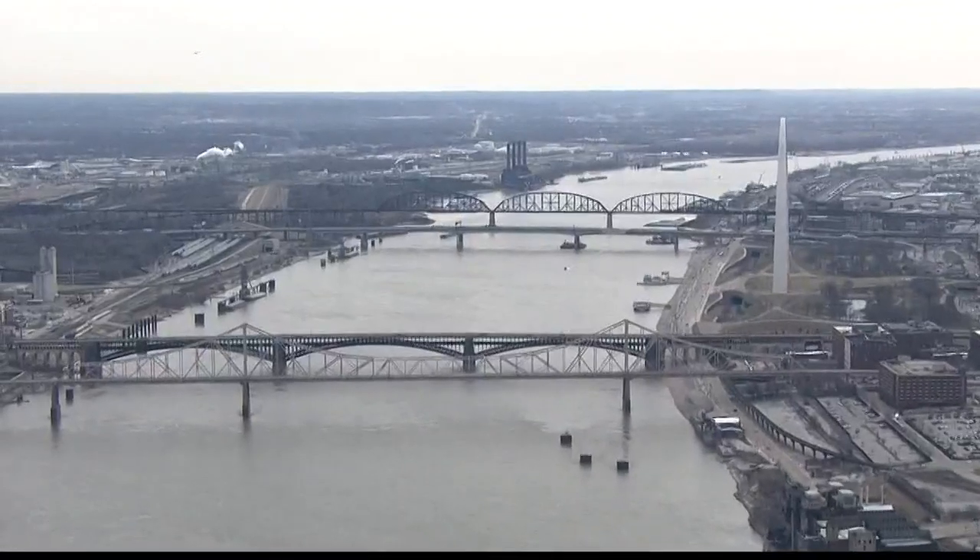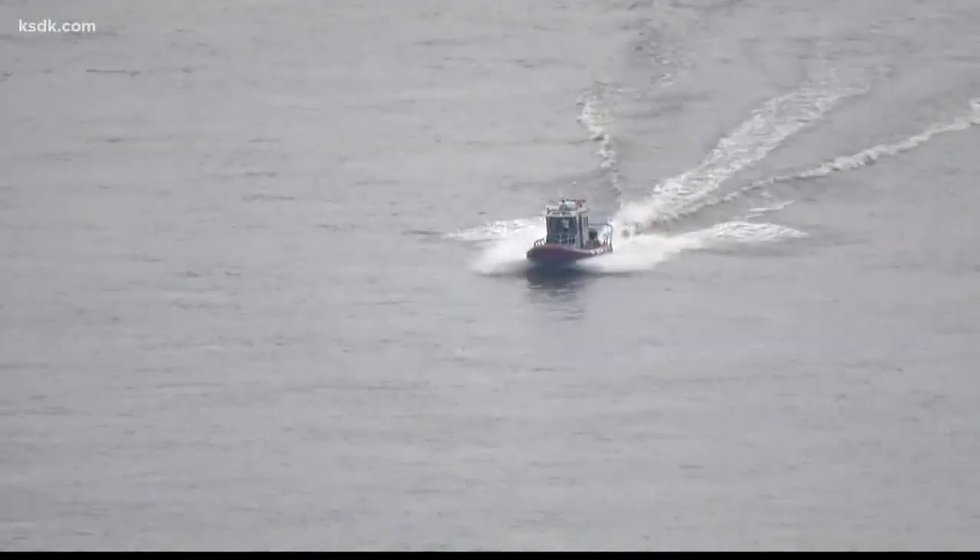He told his wife, 'I think that's a plane in the river. Doesn't look good.' For nearly 30 paralyzing minutes, they thought they had their own miracle on the Hudson. Instead, it was the mishap on the Mississippi.